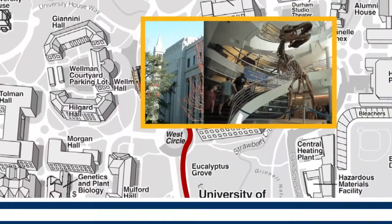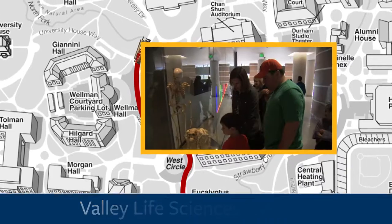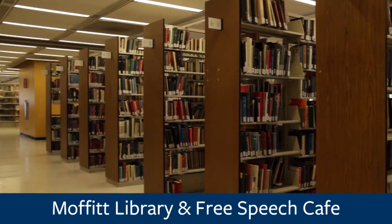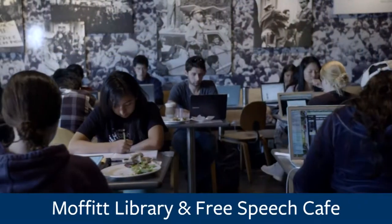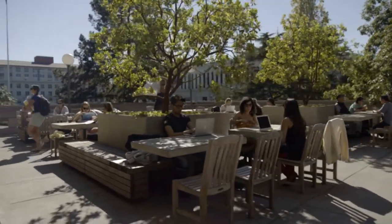It was built in 1930 and today it currently houses the Department of Molecular and Cell Biology, Integrative Biology, as well as Plant Biology. Moffitt Library is one of our undergraduate libraries here on campus. Next to the main entrance is also the Free Speech Movement Café. We have a rich tradition here at Berkeley of political activism and the Free Speech Movement is one of the most prominent events that have happened throughout our history.